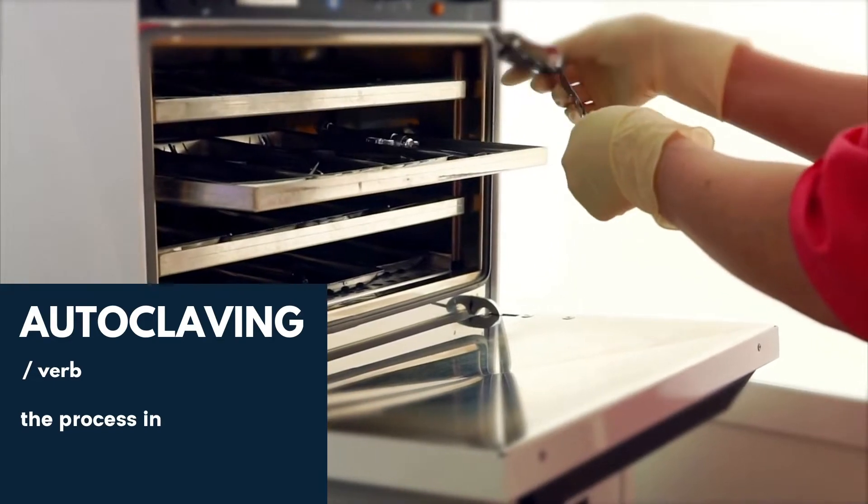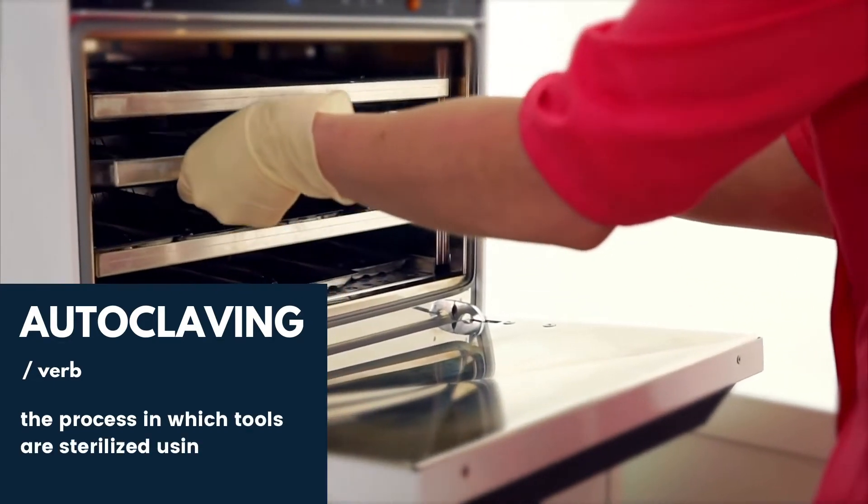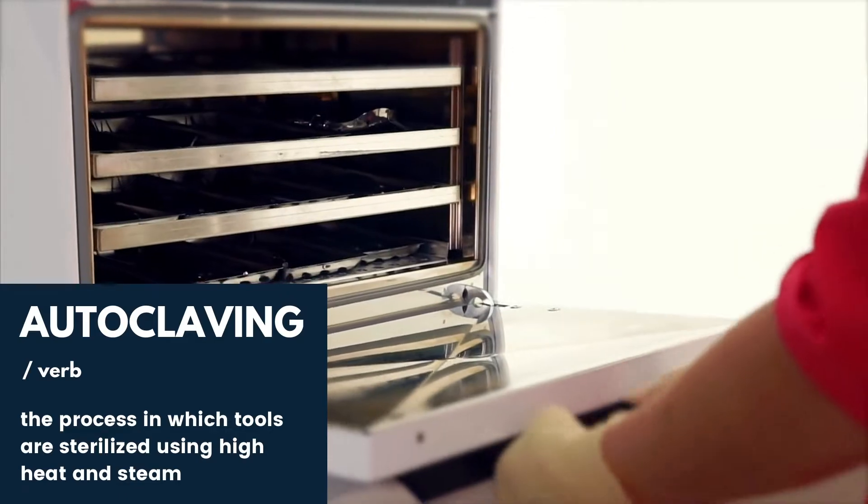The use of single-use plastics has only reduced the need for autoclaving, where tools are sterilized using high heat and high steam in order to be used safely again. Plastics have completely changed the medical field in recent years, and single-use plastics are used a lot more and discarded a lot more frequently.